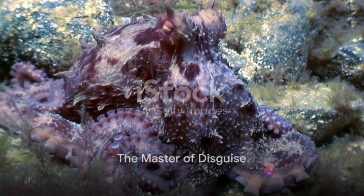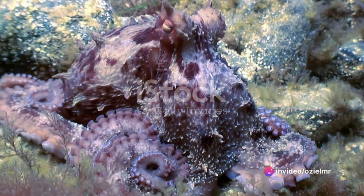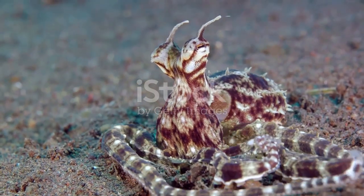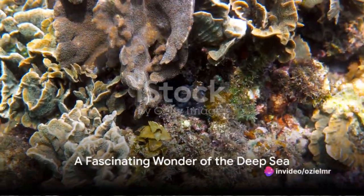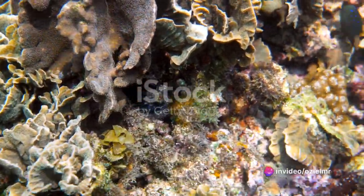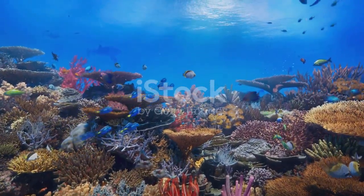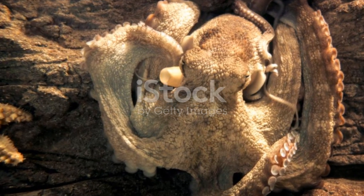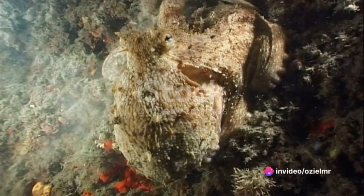So to summarize, the mimetic octopus is a master of disguise, capable of changing its color and texture thanks to specialized cells in its skin and a highly muscular body. It's also a skilled mimic, using its abilities to deter predators and survive in the deep sea. The world beneath our oceans is full of wonders, and the mimetic octopus is one of the most fascinating. It's a reminder of the incredible diversity and adaptability of life on our planet. So the next time you see an octopus, remember, you're looking at a master of disguise, a survivalist, and a marvel of evolution.